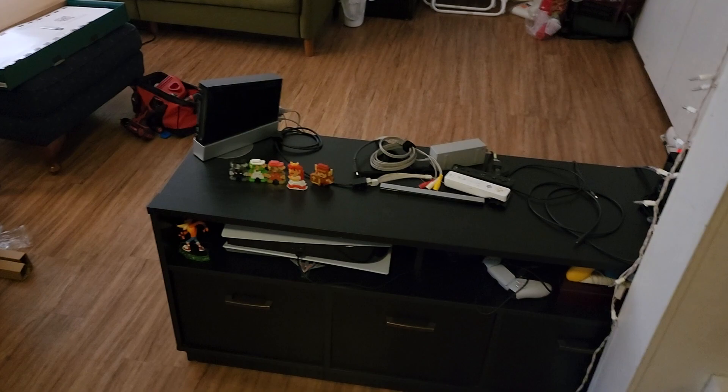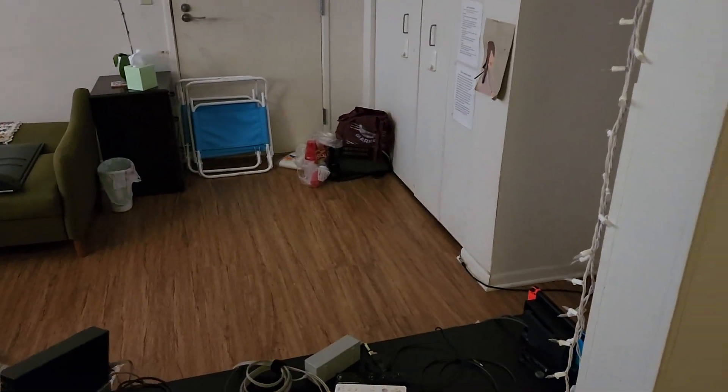They never use the Wii. We have a dusty Xbox over there in the corner. They never use that either. I doubt they're ever going to.